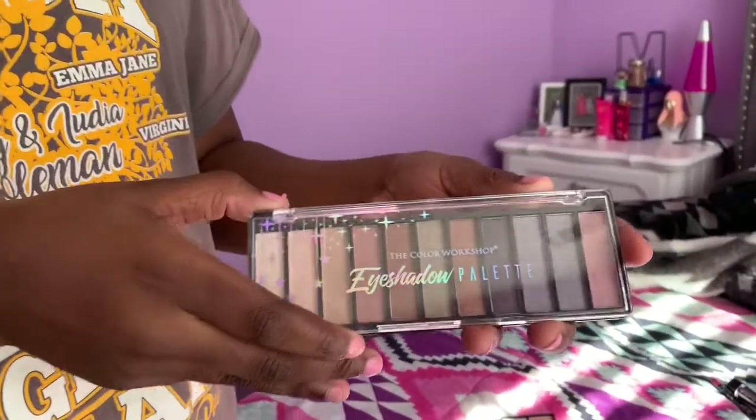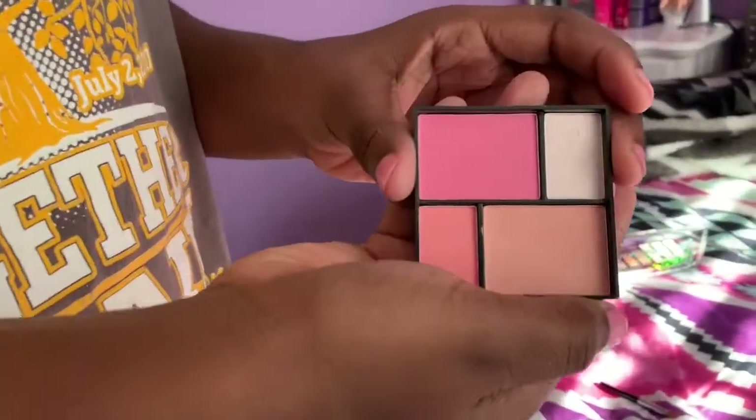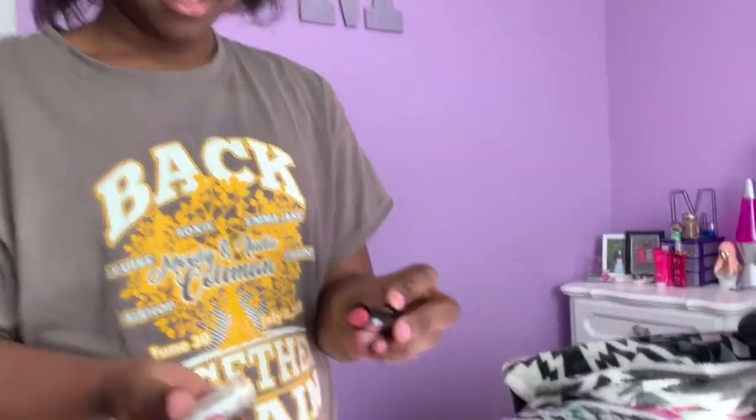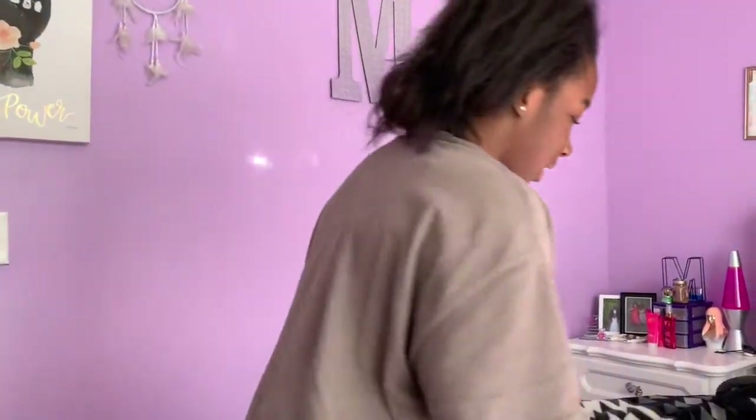I have this natural eyeshadow palette. I'm going to go natural for my mom because I don't trust myself with bright colors. Then I got blush, a lip liner that's pinkish, a pinkish lipstick, a black mascara — nothing fancy — and a liquid eyeliner. I might use it, I'm not sure because it's liquid.